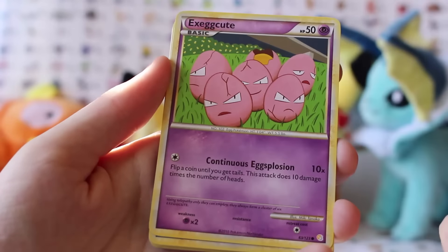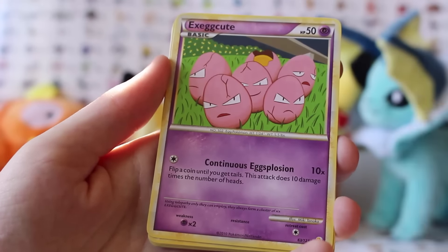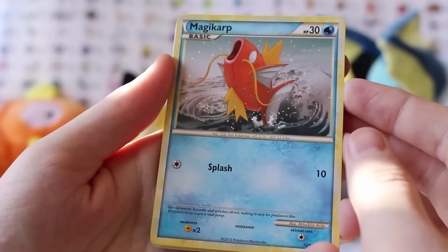Eggs are cute, which we hatched yesterday. I did a Pokémon egg — you hatch one egg, get five eggs. It's Casey! Very cute Magikarp.